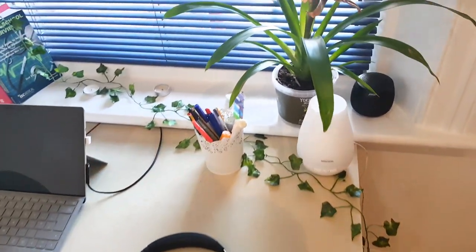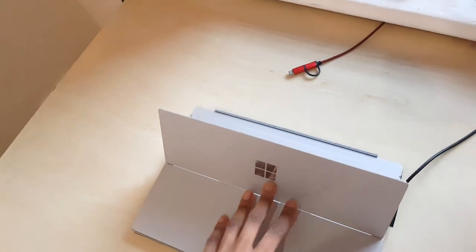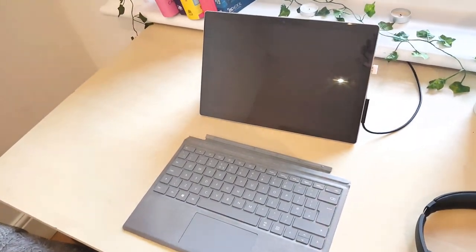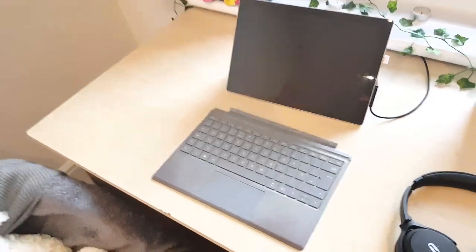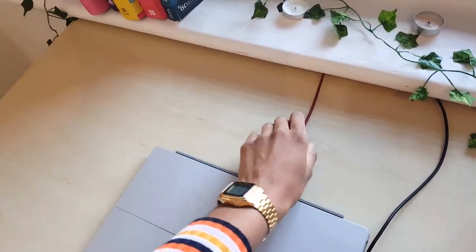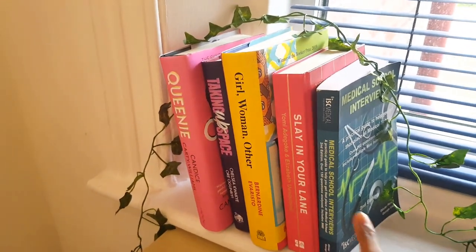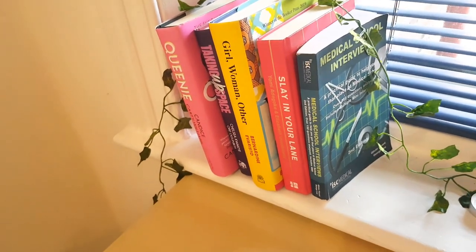On my desk I have my laptop, which is a Microsoft Surface Pro — one of those where you can use it as a laptop as well as a tablet. The keyboard detaches and you can use it with a pen, which I keep in the drawer. I don't tend to use the pen that much. I tuck all the wires through a little gap — my phone charger and my laptop charger. I've also kept some of my favorite books from home.